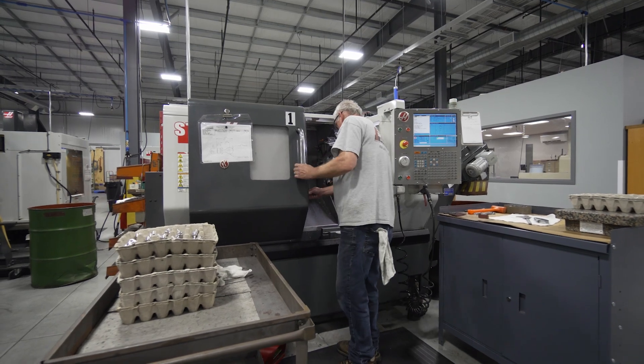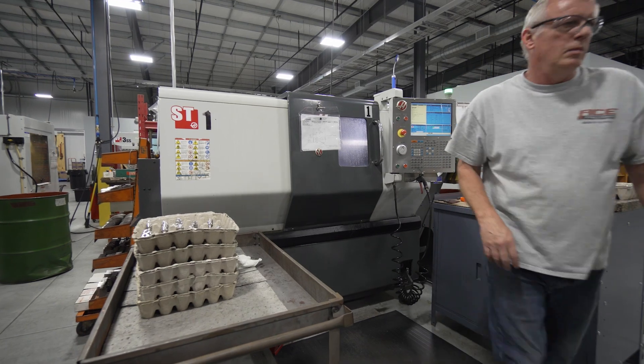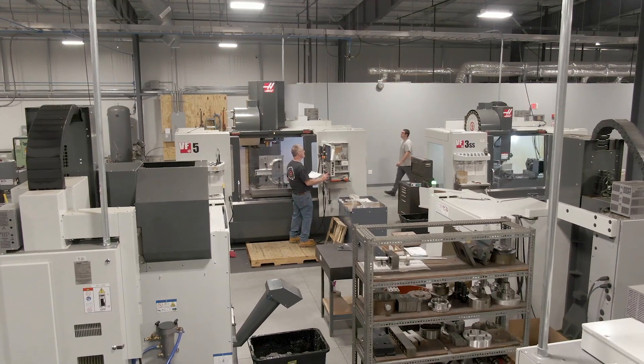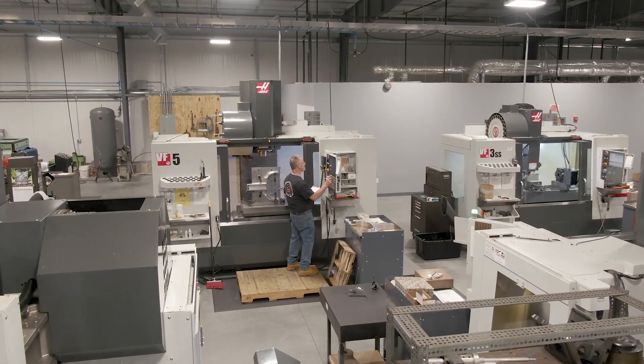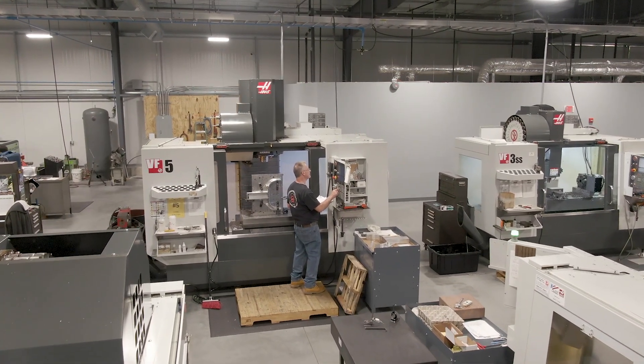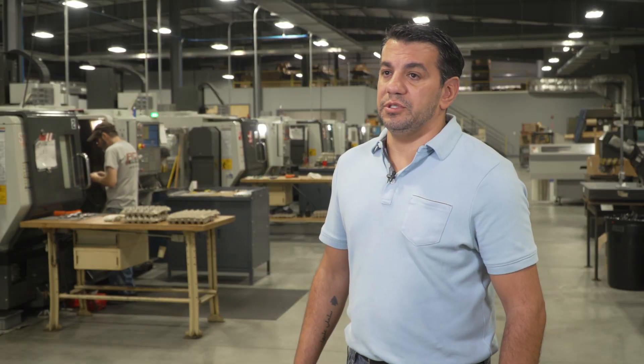We bought our first Haas in 1996 — it was an SL2 big board — and shortly after that we bought a VF3. Those were our first Haas's. We actually just got rid of those machines two years ago, and the only reason we got rid of them was just to get the latest and greatest; they were still running.